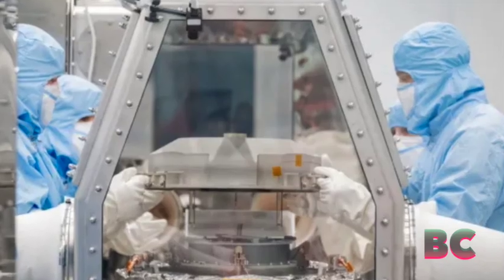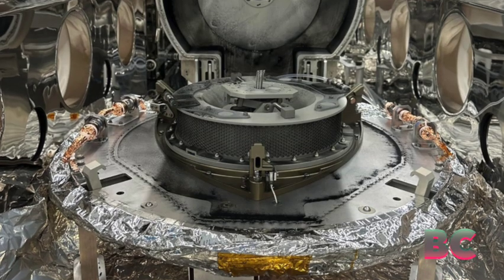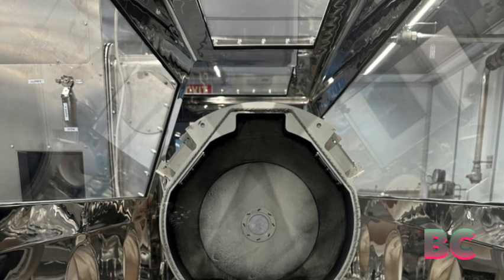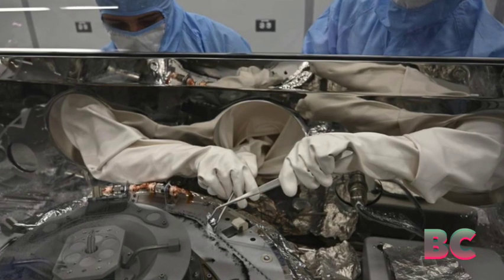The delicate process of prying the mechanism loose required NASA to use pre-approved materials and tools around the capsule to minimize the risk of damaging or contaminating the samples, CNN is reporting. As of Thursday afternoon, NASA reported that the sample materials still trapped had not been unveiled.